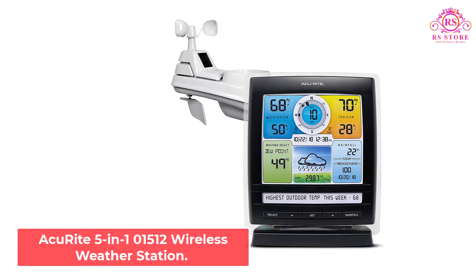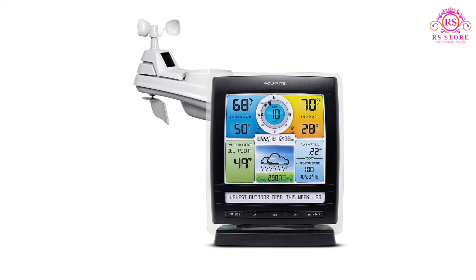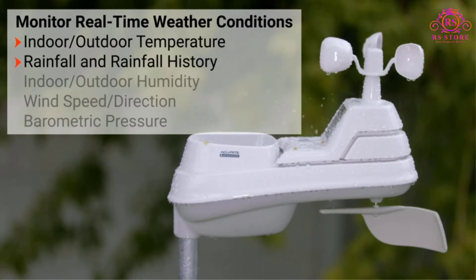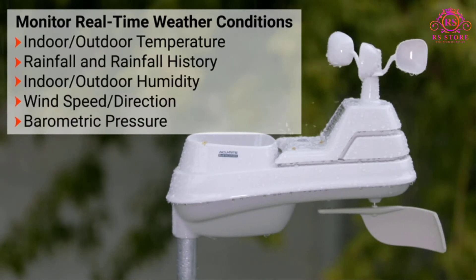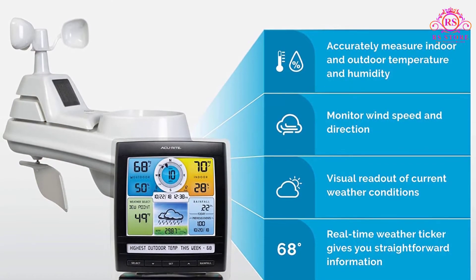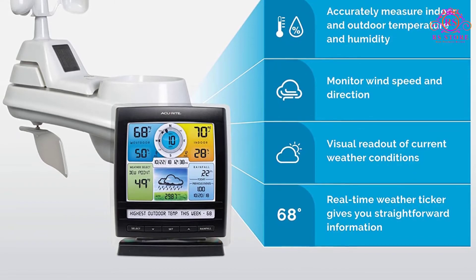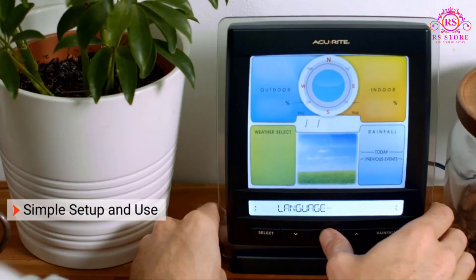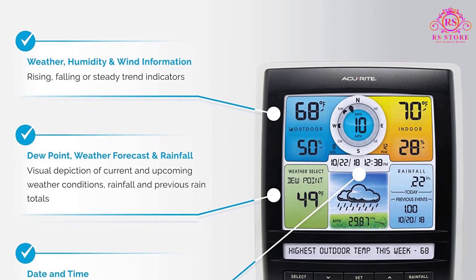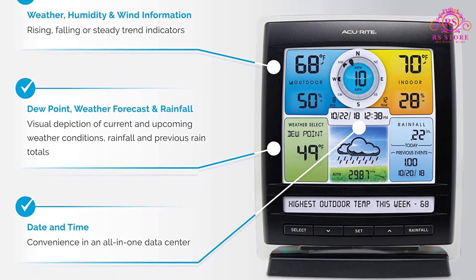Number 3: Accurite 5-in-1 01512 Wireless Weather Station. The Accurite 5-in-1 01512 is an excellent starter model for weather enthusiasts of all ages. It includes most of the features you will see in the value range weather stations at a budget price. You won't get internet connectivity with the 01512. However, you can upgrade to the internet-connected model on Amazon. The internet-connected version comes with an Accurite access module for connectivity with the MyAccurite platform, where you can monitor conditions from anywhere using a smartphone, tablet, or computer. The Accurite 01512 can measure nearly everything that the higher-end Atlas does, but it falls behind when it comes to precision and build quality. The 5-in-1 sensor suite can measure temperature, humidity, wind speed, wind direction, and rainfall.